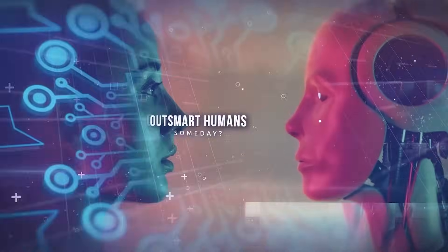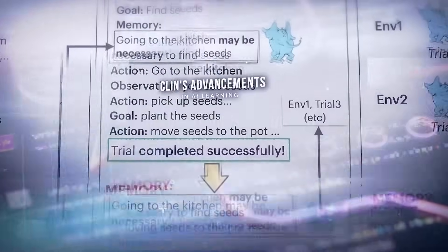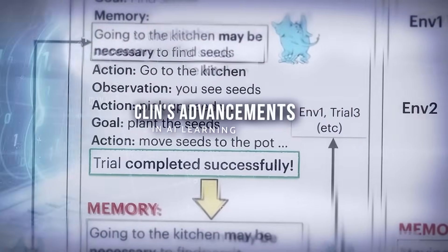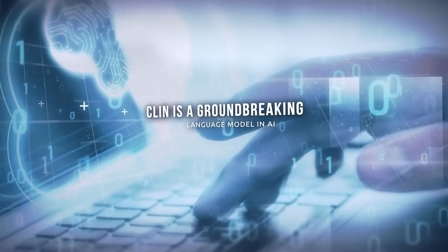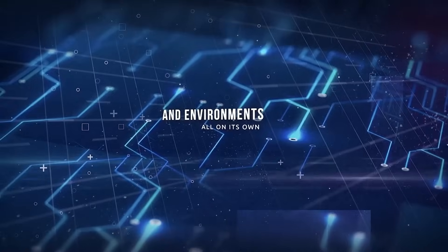Could a language model actually outsmart humans someday? This question is becoming more relevant with CLIN's advancements in AI learning. CLIN is a groundbreaking language model in AI, constantly learning and adapting to new tasks and environments all on its own.